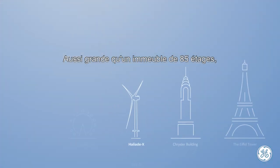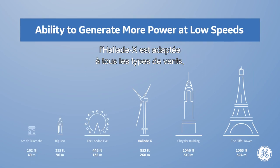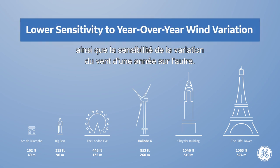Standing as high as an 85-story building, the Haliad X can perform in all wind speed environments, particularly low wind conditions, and will dramatically lower the levelized cost of energy and the sensitivity to year-over-year wind variation.